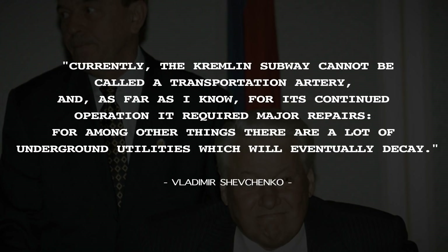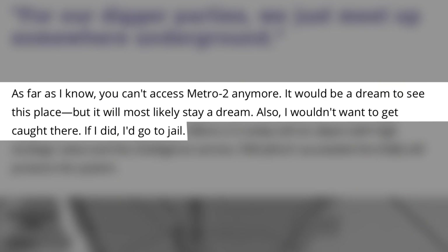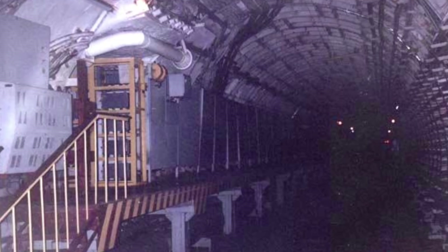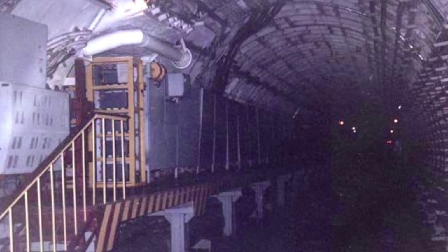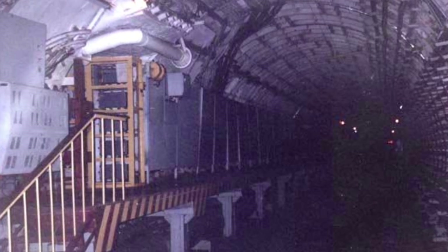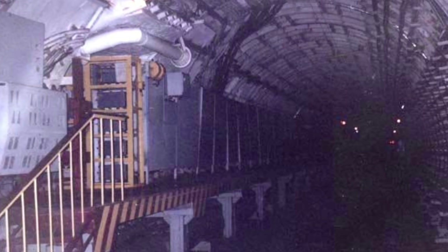In 2008, Shevchenko again raised speculation about a secret underground railway, when he said: 'Currently, the Kremlin's subway cannot be called a transportation artery, and as far as I know, for its continued operation, it requires major repairs, for among other things, there are a lot of underground utilities which will eventually decay.' In addition to Shevchenko's comments, some KGB defectors have spoken of a network of railways and other infrastructure deep beneath the streets of Moscow. But for now, it seems no one is prepared to confirm or deny the existence of Metro 2, although seeing as there are rumors of similar underground systems across the world, it doesn't at all seem far-fetched to say that there could be some truth to this.